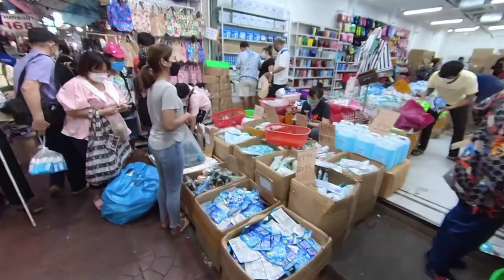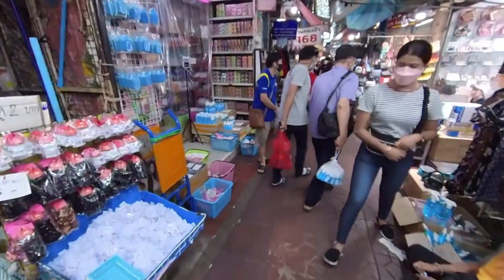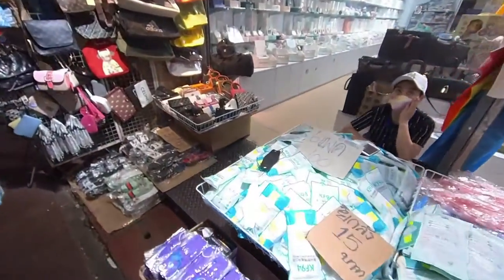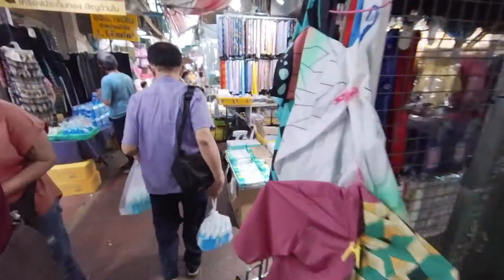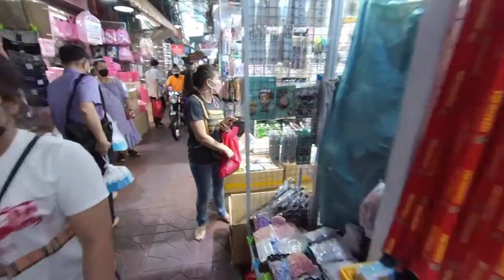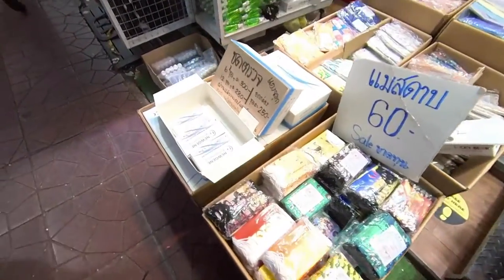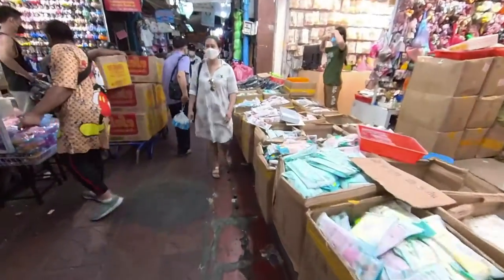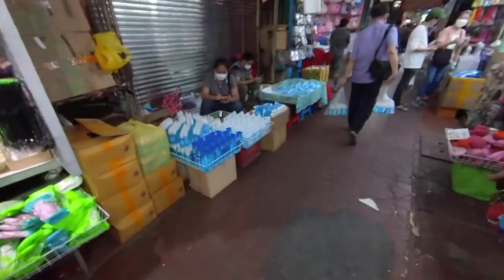You can see masks are everywhere — they're selling masks. This is from Pan Nam Thai. There's sanitizer here. This mask is 18 baht, 6 for 100. More sanitizer. There are different types of masks, different designs. The designs are nice, but we don't know whether they offer any protection.